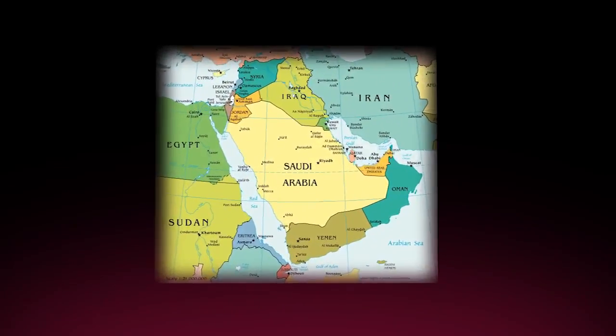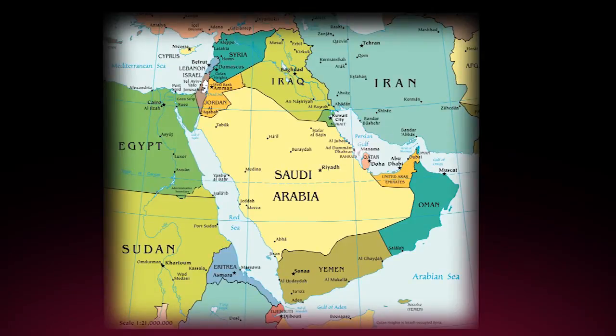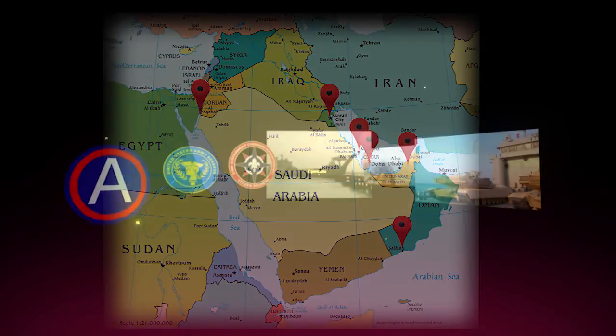The range of these vessels helps project the force by routinely visiting ports throughout the Persian Gulf in Bahrain, Qatar, the United Arab Emirates, and through the Strait of Hormuz to Amman. The LSVs can also make the trip around the Arabian Peninsula to Aqaba, Jordan.